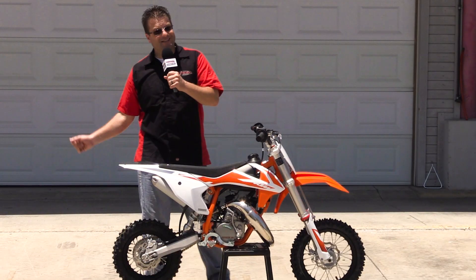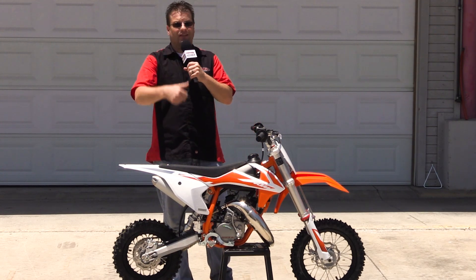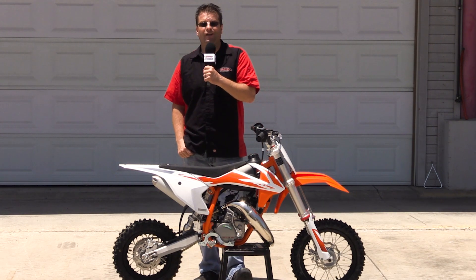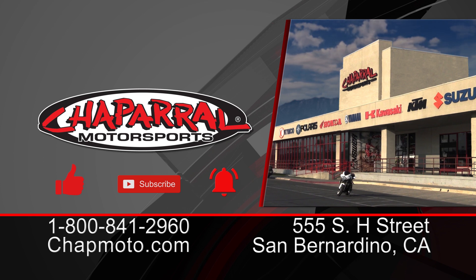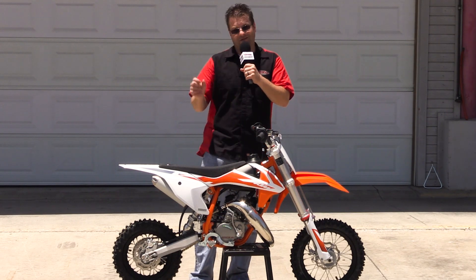And there we have it — that's everything that goes into the 2020 KTM 50SX. If you like what you saw today, please give us a thumbs up. If you want more information about this machine, take a look at the blog at chapmoto.com. And if you want more information like this to roll directly into your inbox, please hit that subscribe button and notification bell so you can be part of the notification squad. Until next time and as always, take care and ride safe out there.